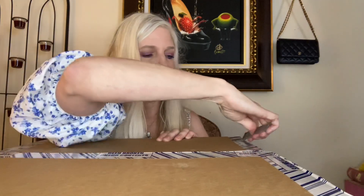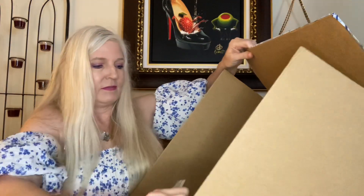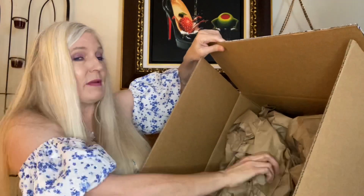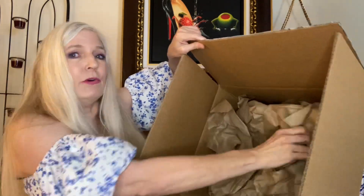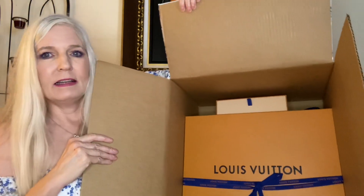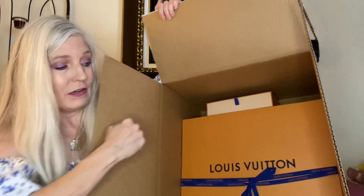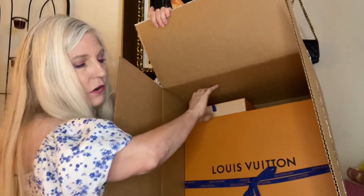The box comes sealed with tape all over it, stating that if the seal is broken, to make sure you check the contents. The seal was not broken; the box came in perfect condition. Everything has been packaged very carefully with paper to make sure that nothing goes awry. And inside is the lovely box with the Louis Vuitton ribbon on it.